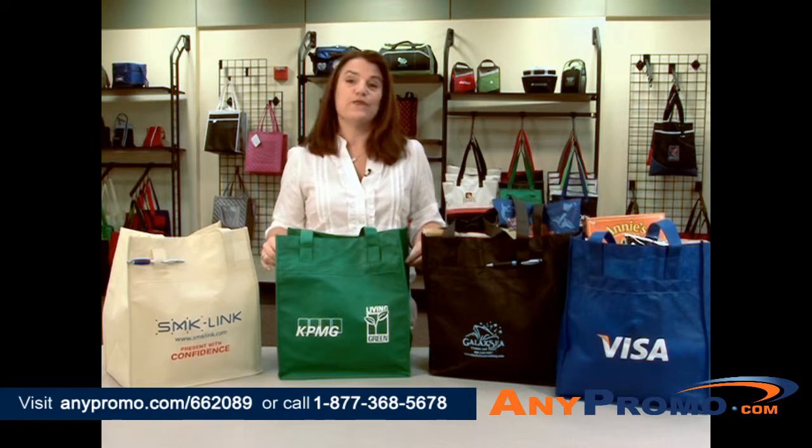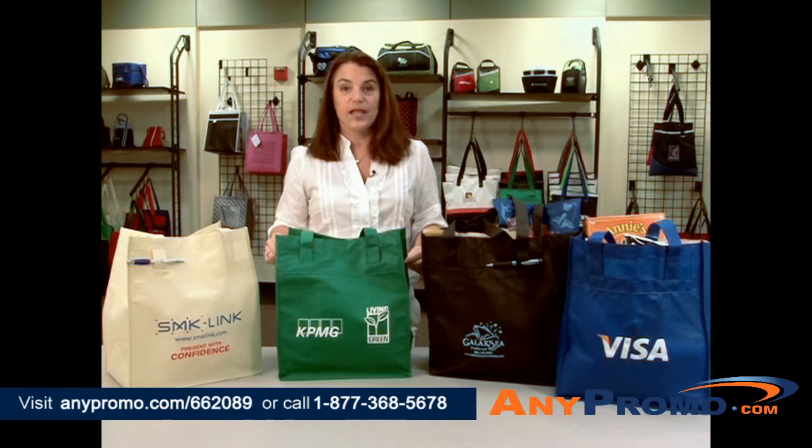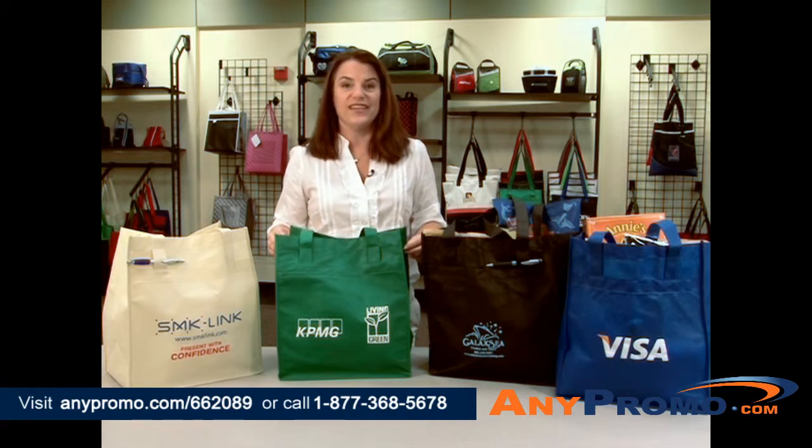This is a great gift idea for bookstores, grocery stores, or other retailers. It also could be used at your local farmers markets or other outdoor events.